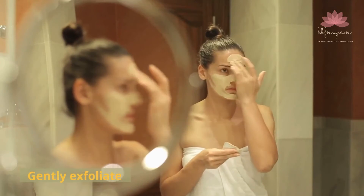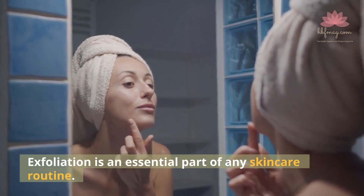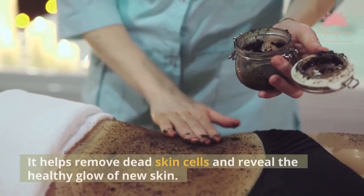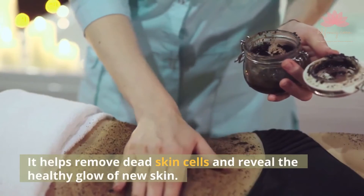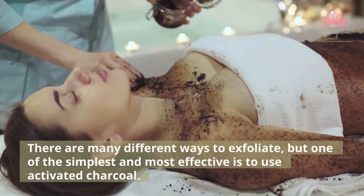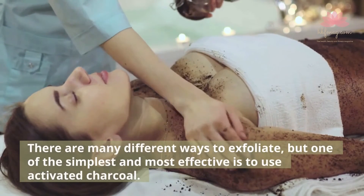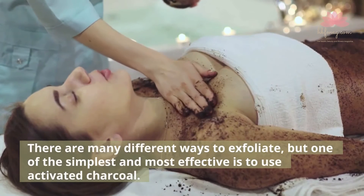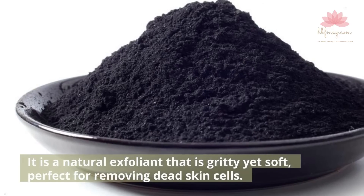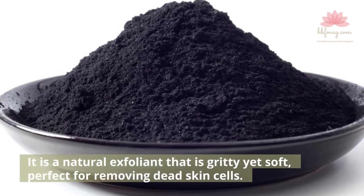Gently Exfoliate. Exfoliation is an essential part of any skincare routine. It helps remove dead skin cells and reveal the healthy glow of new skin. One of the simplest and most effective ways to exfoliate is to use activated charcoal. It is a natural exfoliant that is gritty yet soft, perfect for removing dead skin cells.